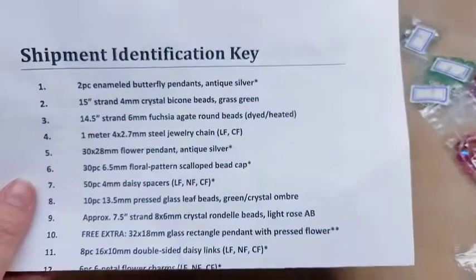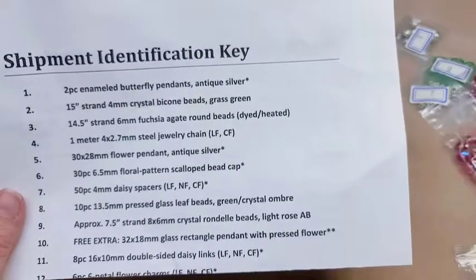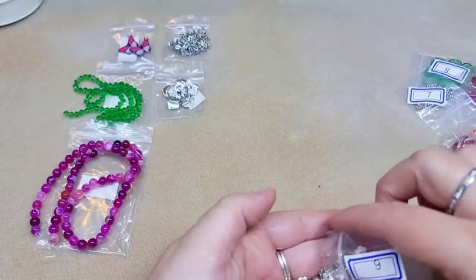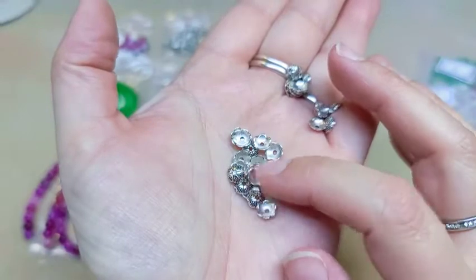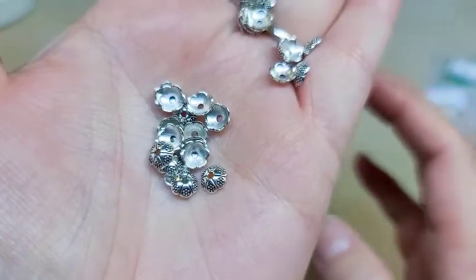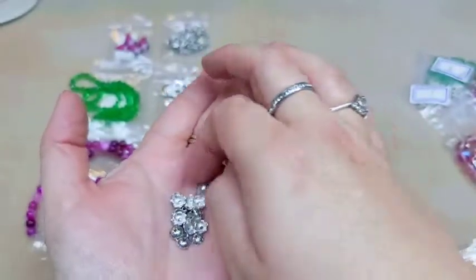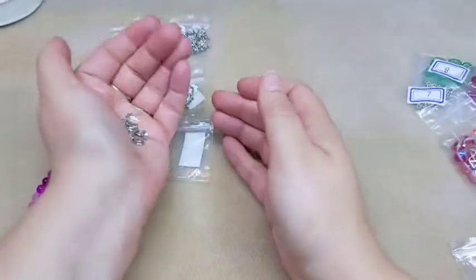Number six is 30 pieces of 6.5 millimeter floral pattern scalloped bead caps. I'm really picky about bead caps — I don't like the great big ones. These are all right; I'm not going to say I love them, they're okay. At least they're not huge.